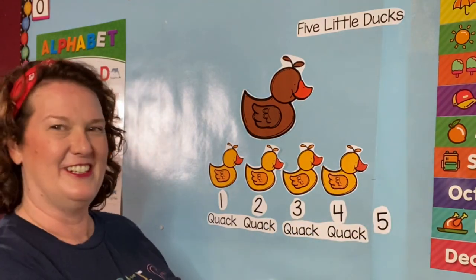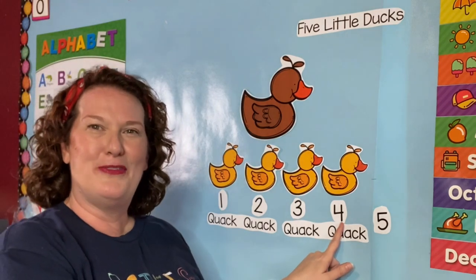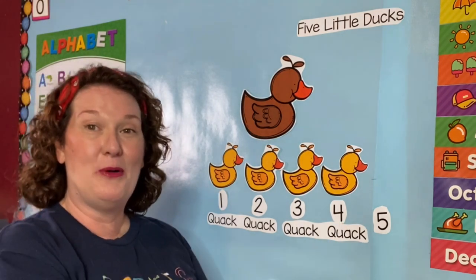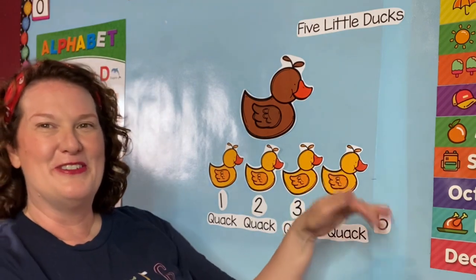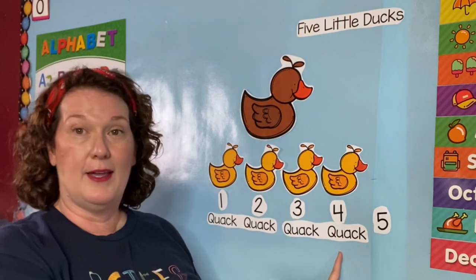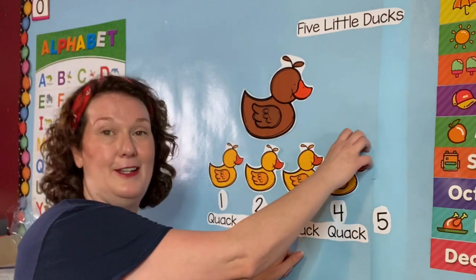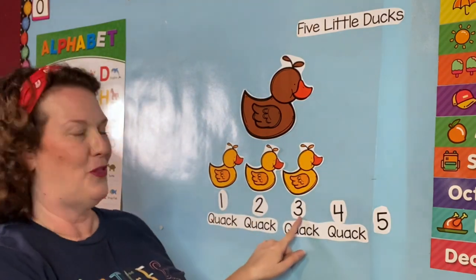Okay, we'll move number five down here. One, two, three, four. Four little ducks went out one day over the hills and far away. Mother duck said quack, quack, quack, quack. But only three little ducks came back. One, two, three.